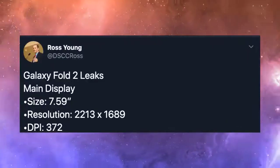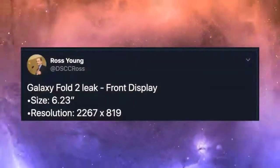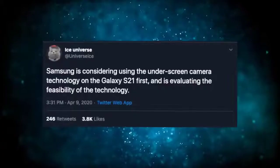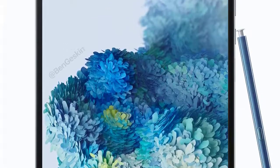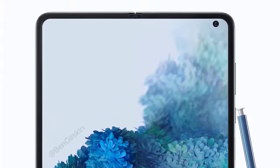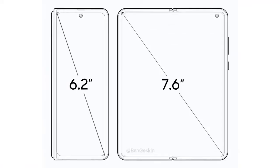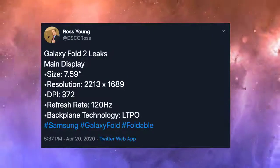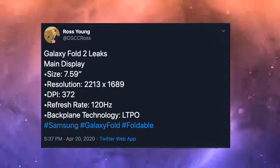We've also seen three possible designs — one of which is a clamshell design, likely the Z Flip, while the other two are closer to the current fold model. Another patent talks about a folding phone that works with a stylus, which could bring a future Fold closer to Samsung's Galaxy Note range. However, conflicting sources exist — one specifically says it won't have an S Pen, and another adds that the screen won't be durable enough to use with a stylus.